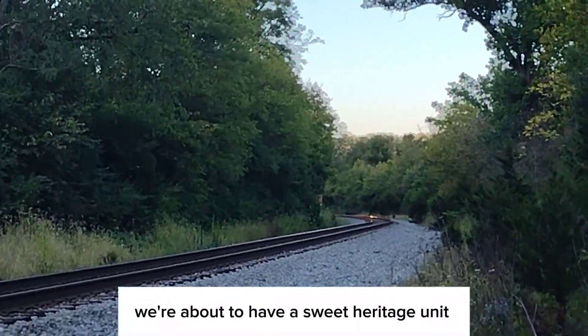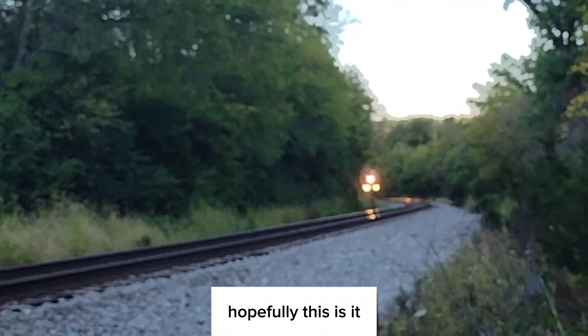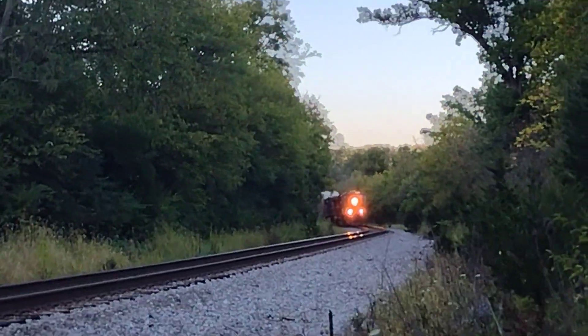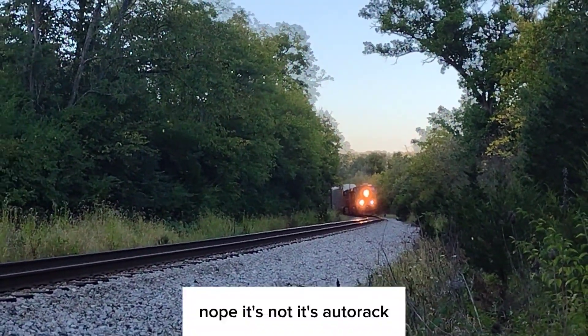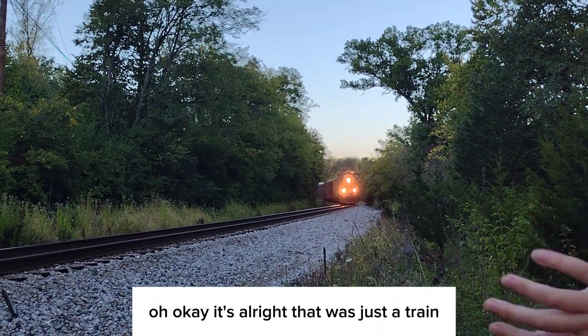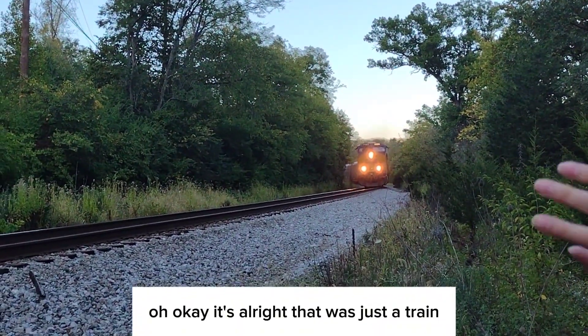Alright, we're about to have a sweet heritage unit come around that bend. Here it comes — hopefully it's it. Nope, it's not. It's an autorack. It's alright, that was just a train.